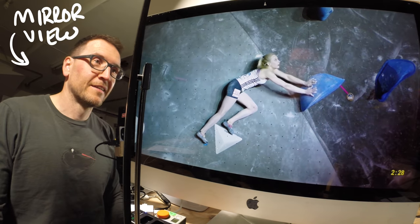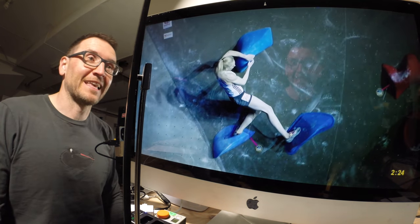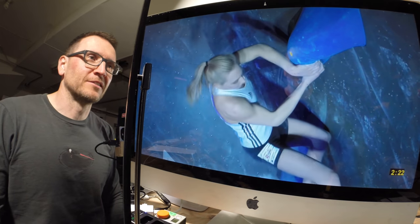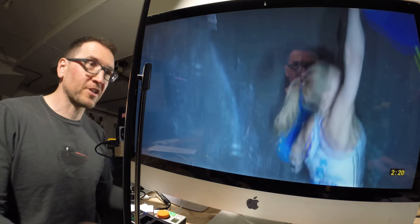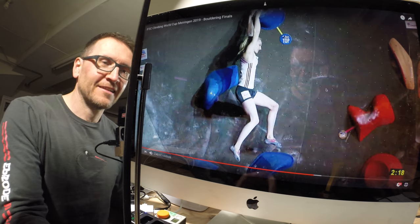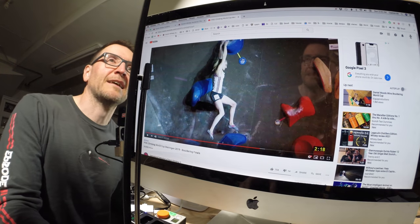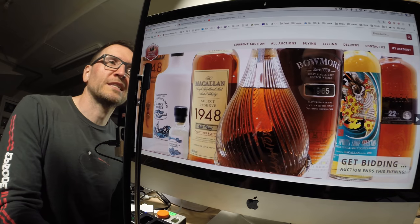I'm just watching a bit of pro climbing. All right, that's what proper climbers can do — it's the international bouldering competition. We'll get back to that later, because really I'm looking at Scotch whisky auctions.